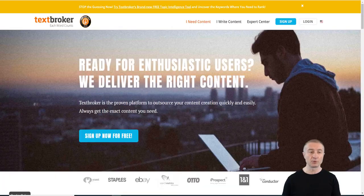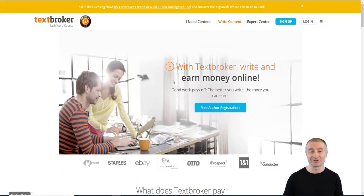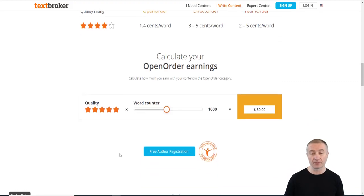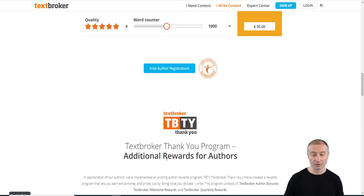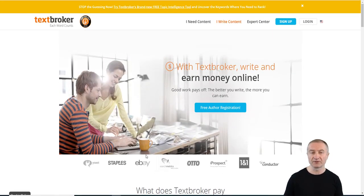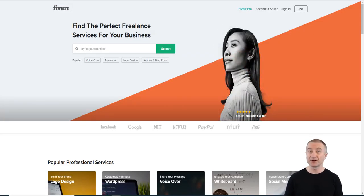If you like article writing or press releases, Textbroker could be a good option. If you're an expert in something like weight loss, you can quickly become a five-star writer. For every thousand words, you get paid $50, because people are willing to pay for your expertise. If you enjoy article writing, there's also iWriter.com as another solid option to consider.